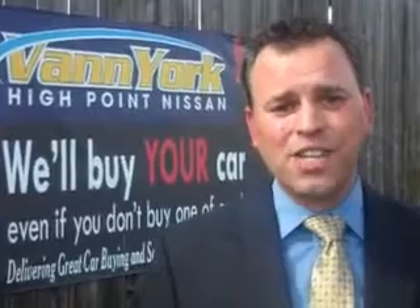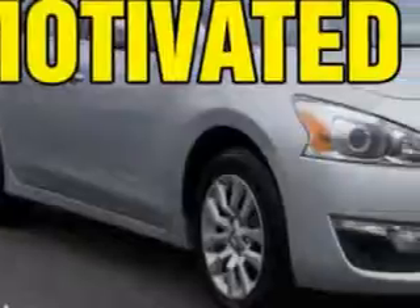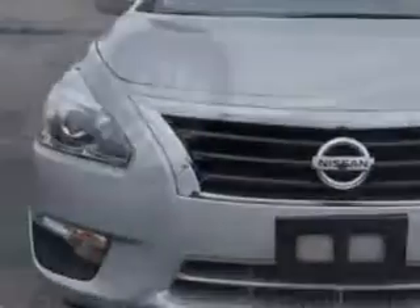We only sell the best used cars, trucks, vans, and SUVs. You will love this brilliant silver 2013 Nissan Altima, equipped with a four-cylinder engine and an automatic transmission.